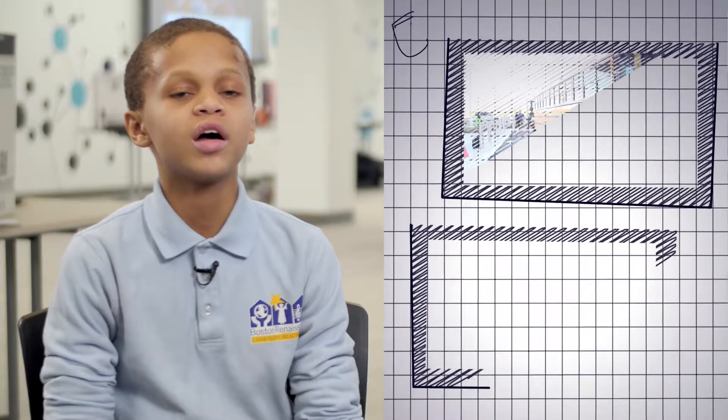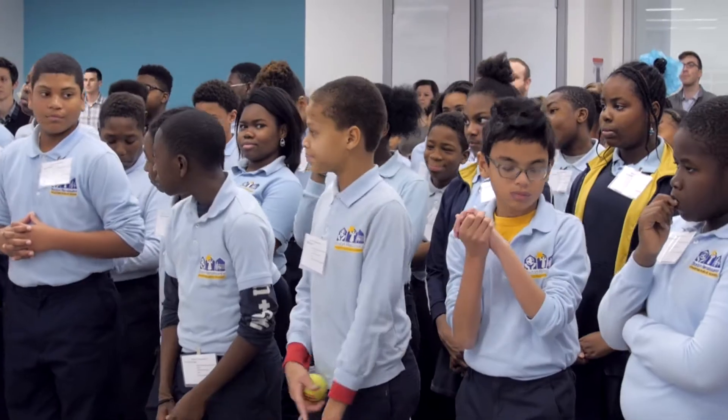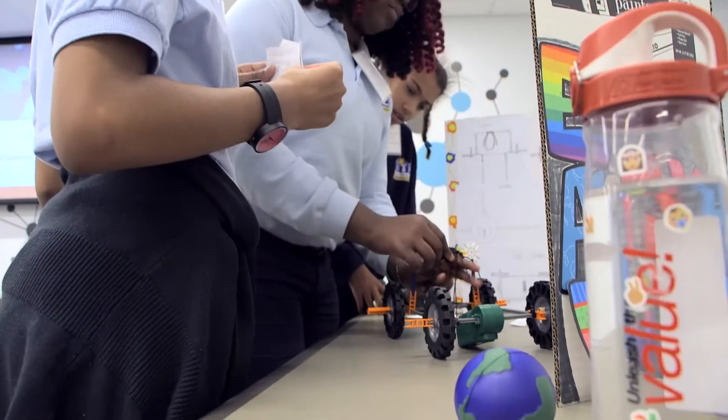My name is Bailey Bellany. I'm from Boston Renaissance Charter Public School. We participated in a STEM design challenge to create a machine to deliver a drug to a cancer cell.